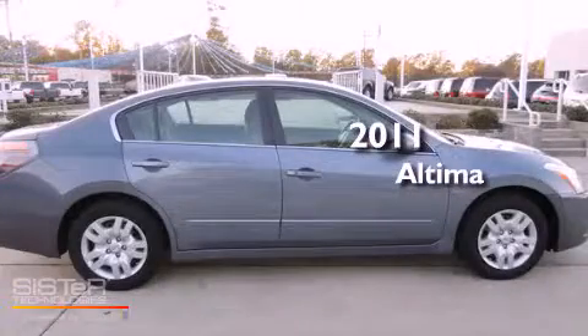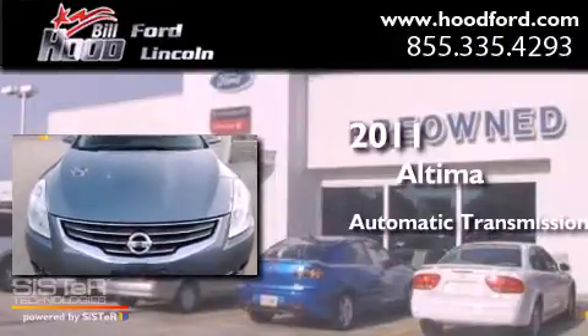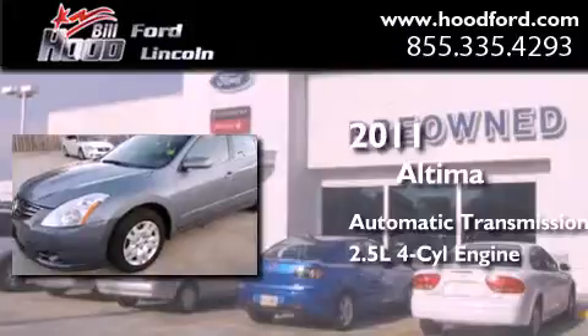This is a 2011 Nissan Altima. This four-door sedan has an automatic transmission and an inline four-cylinder engine.